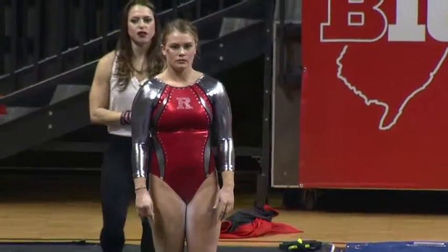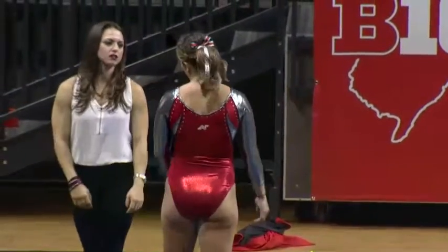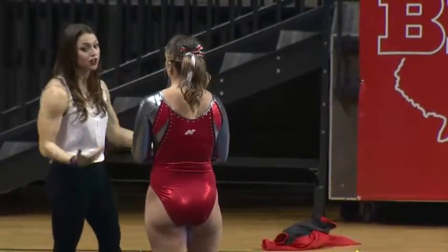Illinois is currently competing on uneven bars right now, so we will update you with those scores as we go throughout the afternoon here.